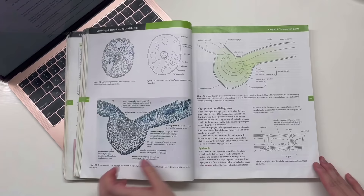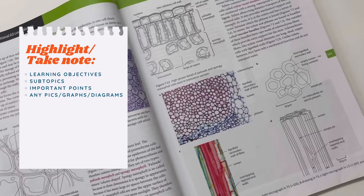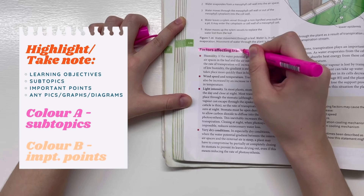First, you skim through the entire topic. Do not write any notes — just take a highlighter and note down the learning objectives, all the subtopics, important points, or any pictures and graphs that you come across. Use one highlighter color for subtopics and another color for important points.